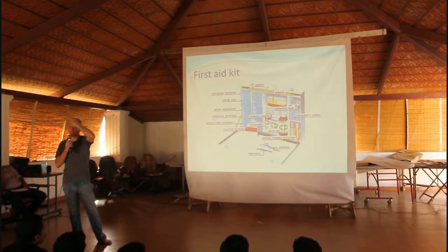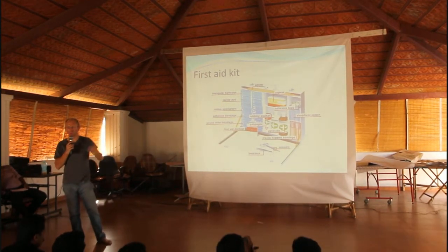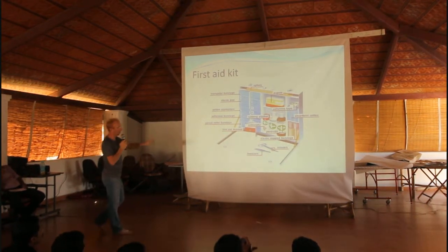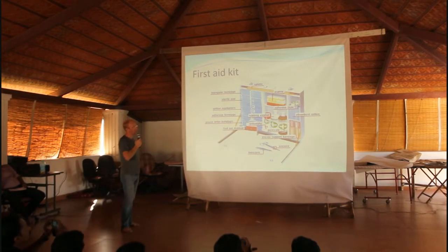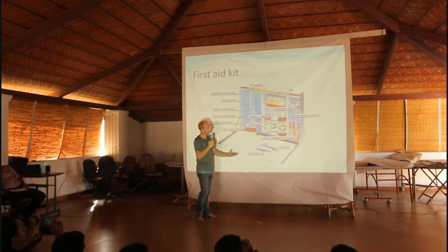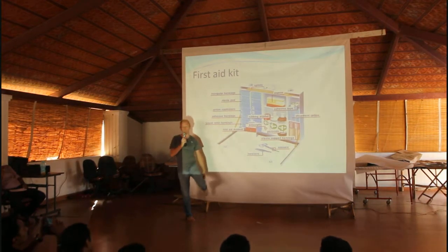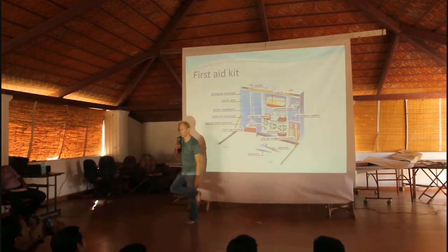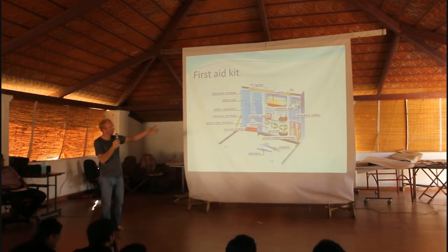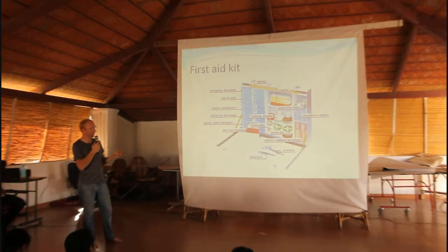A first aid kit is essential — you're in the middle of nowhere, you can't call emergency services or go to a pharmacy. You need to carry basic stuff: something to clean cuts and wounds, disinfectant, bandages — especially if you're breaking in new or wet shoes and get blisters — and some basic medication like aspirin for stomach problems.